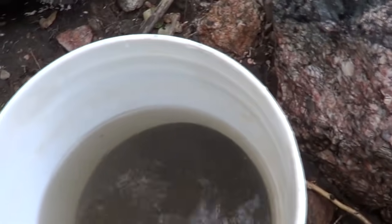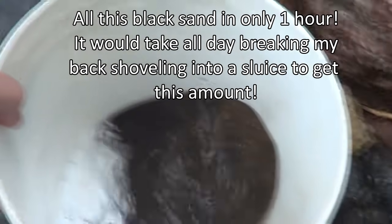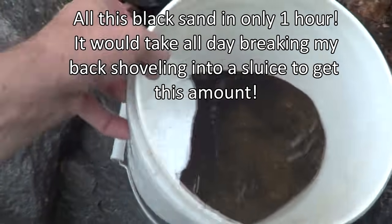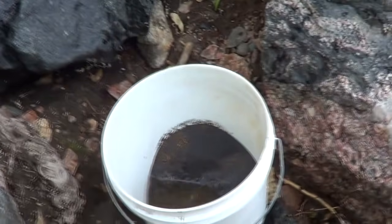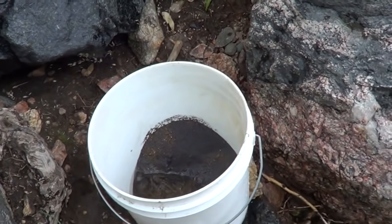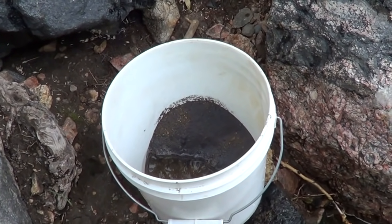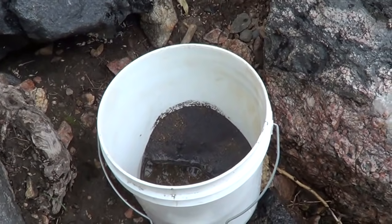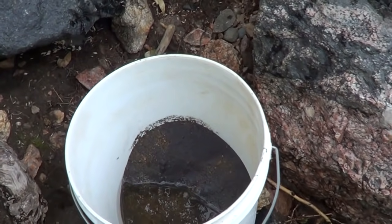All right guys, it's been one hour since I've been here using the magnet picking up black sand. This is what I got — maybe about five pounds of black sand, a good amount. I'm gonna go ahead and start panning it out here at the river. I can't wait to see what I get. What do you guys think? You think it's possible to get gold out of there? Leave a comment and let me know what you think.